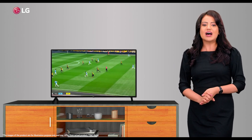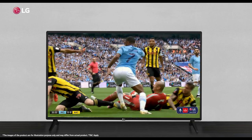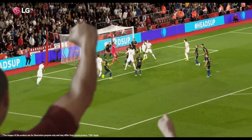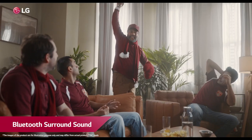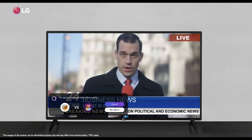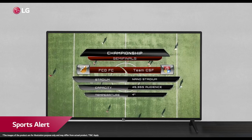The TV brings fast-paced action in sports with smooth motion that causes each player to look and feel astoundingly clear and real. Now you can feel the intensity of a packed stadium right in your home with Bluetooth surround sound technology, while sports alerts keep you updated on all your teams playing in any event.